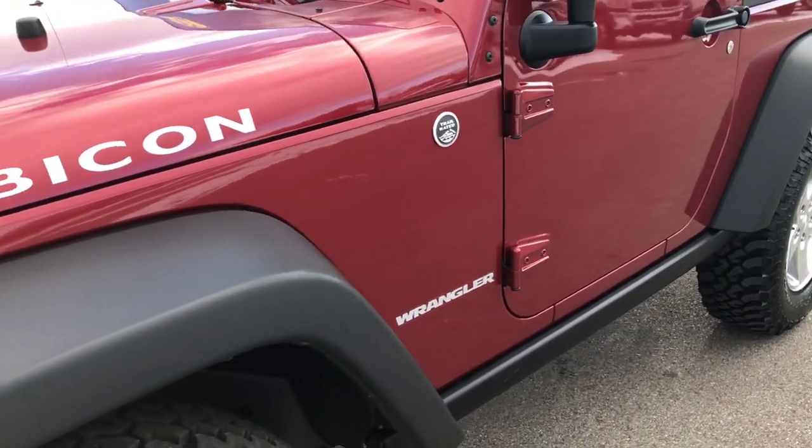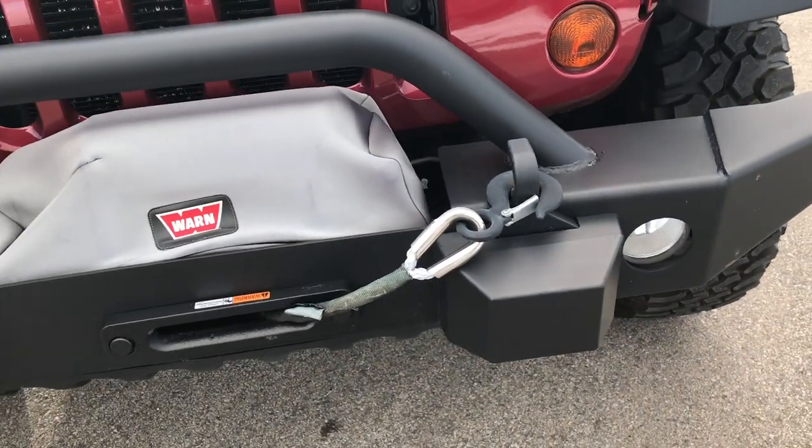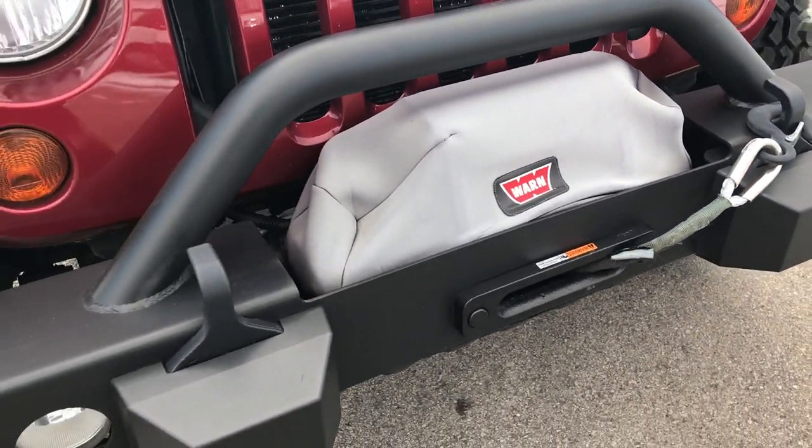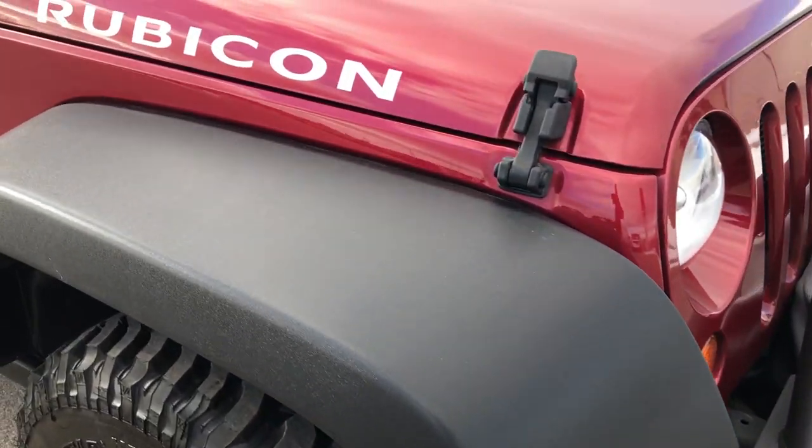We shoot all of our videos in 1080p, so if you have HD capabilities on your computer, tablet, smartphone, or whatever device you may be viewing this video on, turn them on now — and it's like you're right here looking at the Jeep with me.